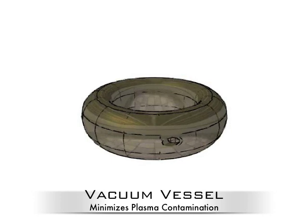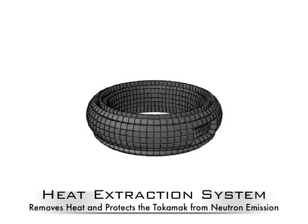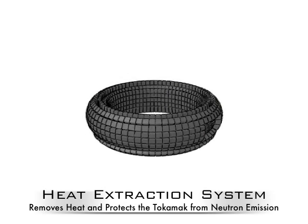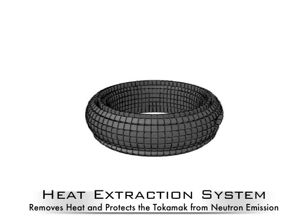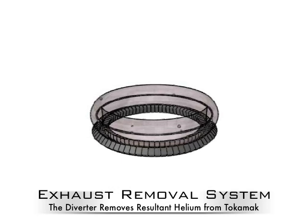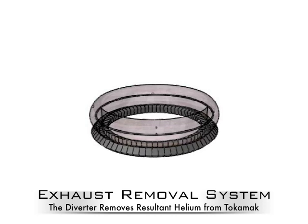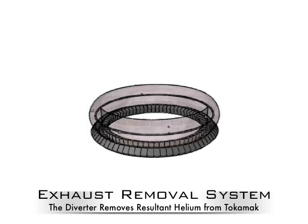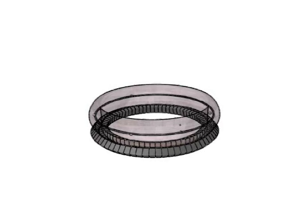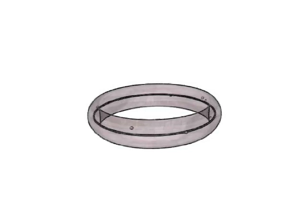The vacuum vessel minimizes impurities within the plasma. The heat extraction system has a secondary role of protecting the tokamak from neutron emission. The exhaust gas of the fusion reaction is helium, extracted through a diverter at the base of the tokamak. Since the plasma is a collection of charges in motion, it creates a third magnetic field which aids in maintaining a stable plasma.